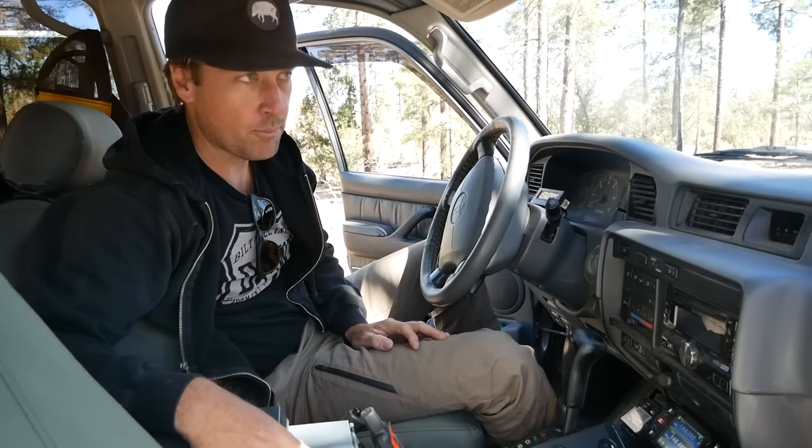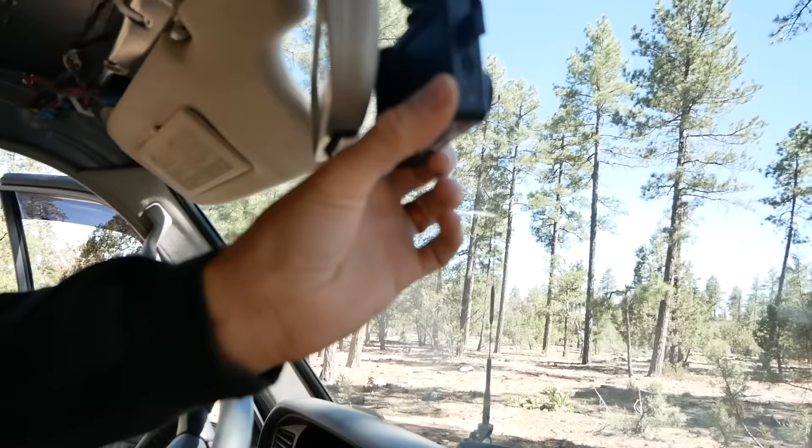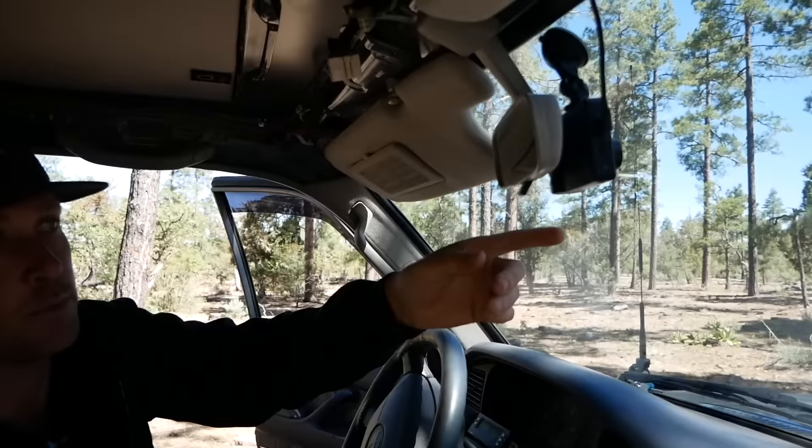We do have a dash cam. There have been too many bad instances where something happens and you want that proof, so I think when we're traveling in other countries it'll be nice to have. There's also a rear-facing camera that looks at you and can be turned — so if you get pulled over you can point it at the police officer. Not bad to have.